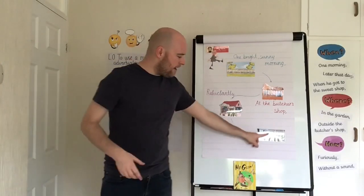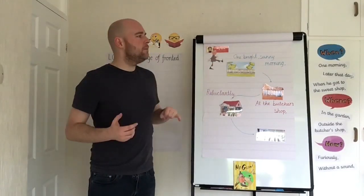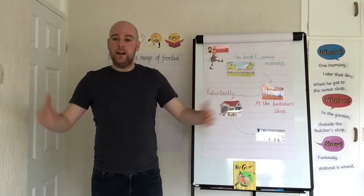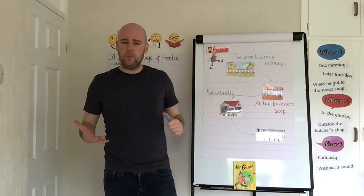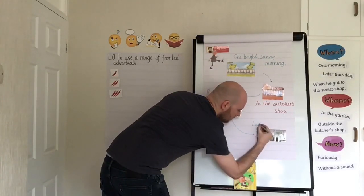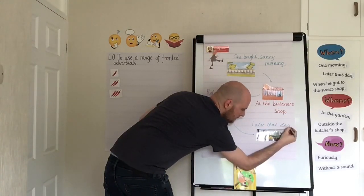And I've got one final one — the last place he goes in my piece of writing is the school library. Because it's already been the morning and he's been to the butchers and the sweet shop, he's getting on. So I'm going to put 'later that day' — going back again to do another fronted adverbial of time.